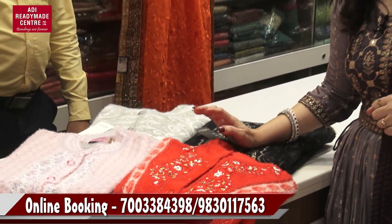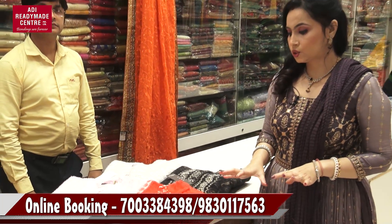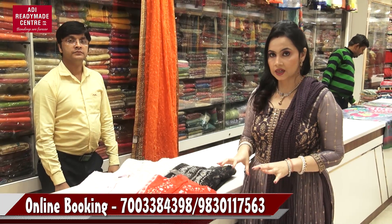Hello and welcome to this short video. Today we are going to show you the winter collection.